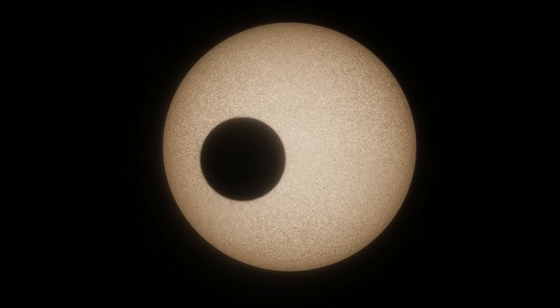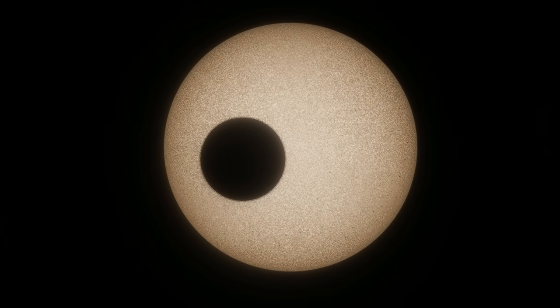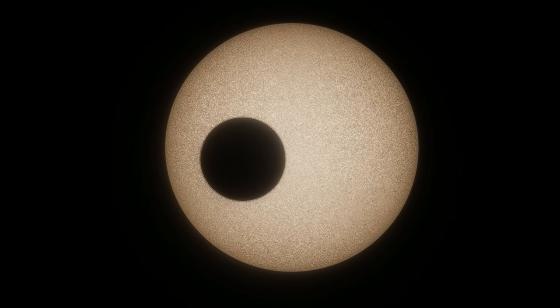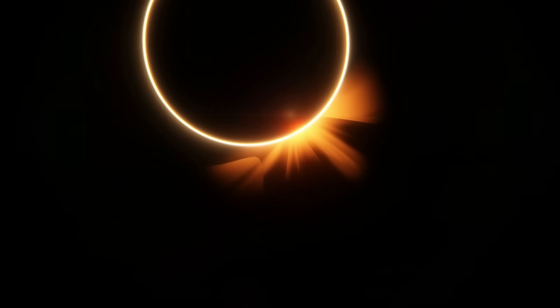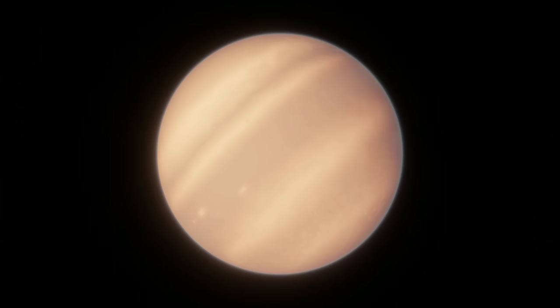L-9859 and TRAPPIST-1 are similar in a lot of ways. Both are red dwarfs, though L-9859 is 3 times more massive. Both are a similar distance away from Earth — 34 and 41 light years respectively — and both have a system of several Earth-sized planets circling them. But that's where the similarities end. TRAPPIST-1 is far older, estimated at 7.6 billion years old, compared to L-9859's 800 million years. L-9859's planets are also generally bigger than TRAPPIST-1's, and have the chance of having much more diverse environments.